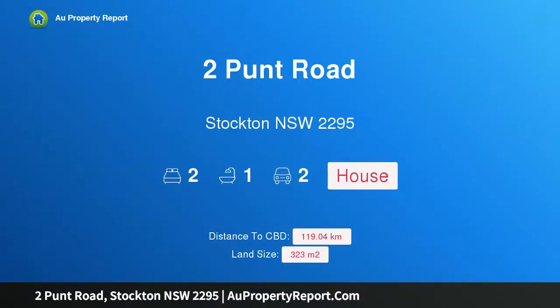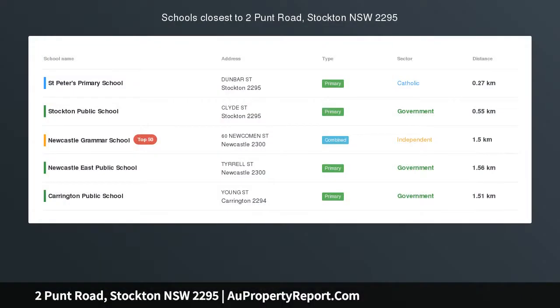Hi, I am glad to introduce Property Two Punt Road, Stockton, New South Wales, 2295, open for inspection by appointment only.